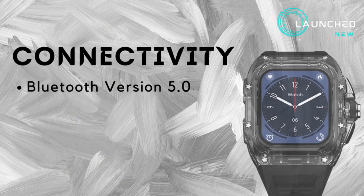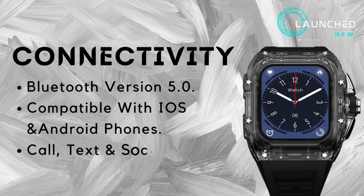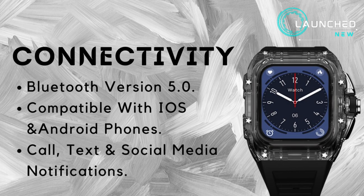Connectivity: Bluetooth version 5.0, compatible with iOS and Android phones. Supports call, text, and social media notifications.